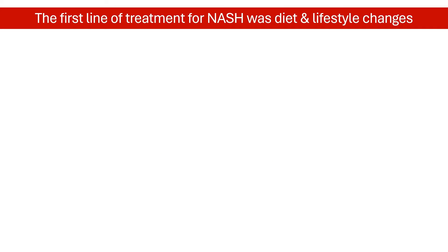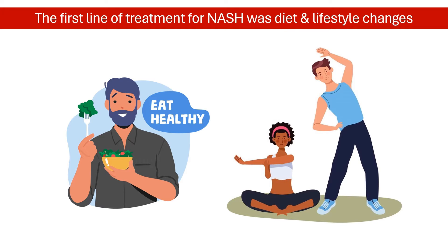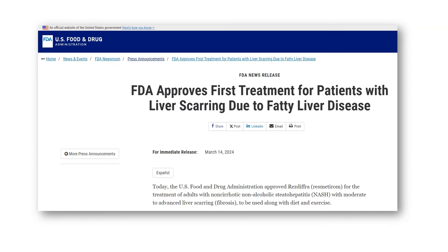For years, the only management option was diet and lifestyle changes for achieving weight loss. But in March 2024, the U.S. Food and Drug Administration approved the first-ever medication for adults with NASH with fibrosis — resmederum, under the brand name Resdifra.